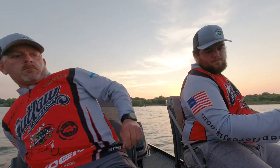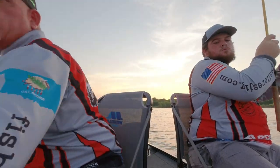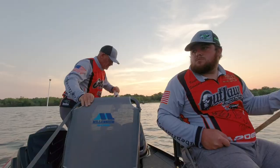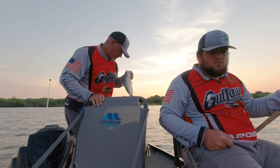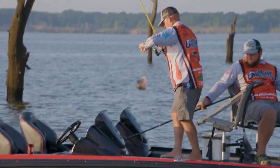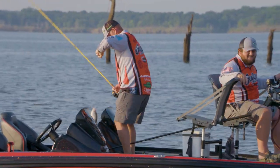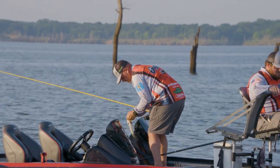Got him. Fish on. Look how thin these fish are — got a little bit of back, but no belly. Most of the time we're catching these roaming fish out here. A few of them are on trees, but for the most part they're roaming around.